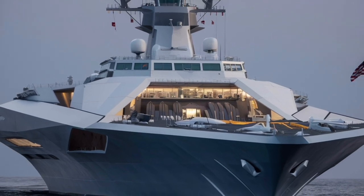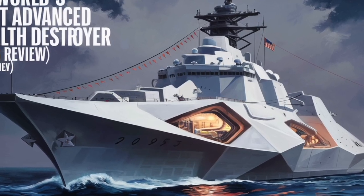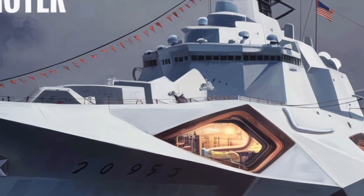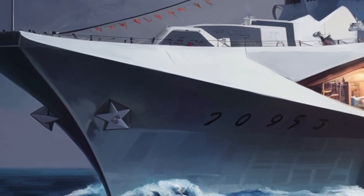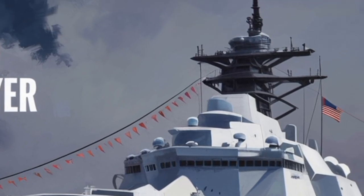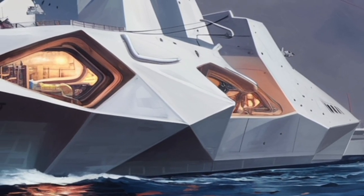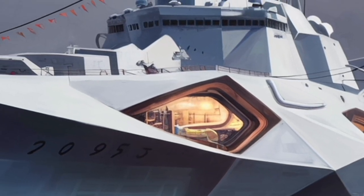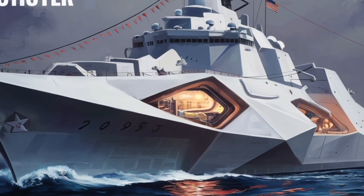The Zumwalt's radar and sensor suite are equally advanced. Its dual-band radar system combines both S-band and X-band radars to provide a comprehensive view of the battle space, capable of detecting both high-altitude aircraft and sea-skimming missiles simultaneously. The ship's Total Ship Computing Environment (TSCE) integrates every system on board into a single digital network, allowing seamless communication between sensors, weapons, and command systems. This integrated architecture makes the Zumwalt incredibly responsive — operators can detect, track, and engage threats with unprecedented speed and accuracy.